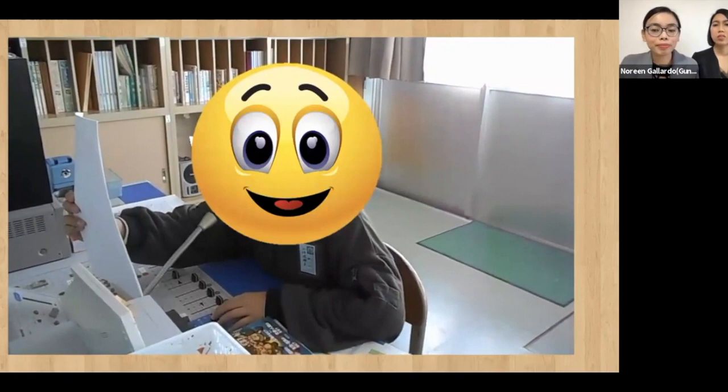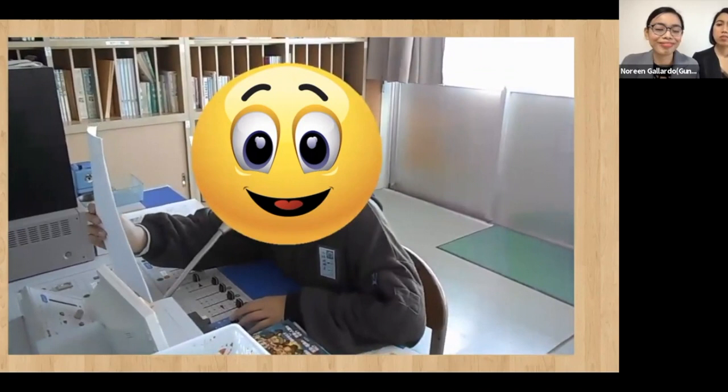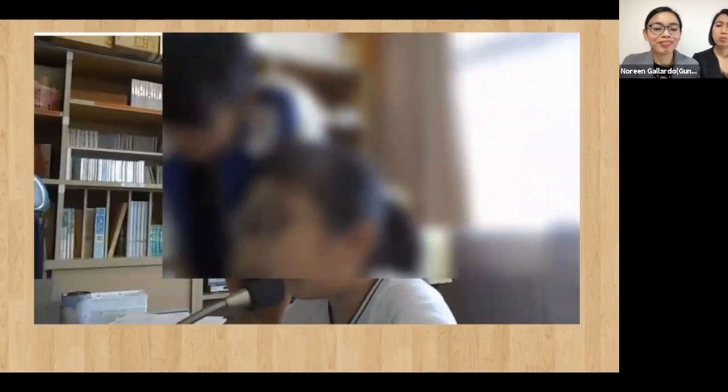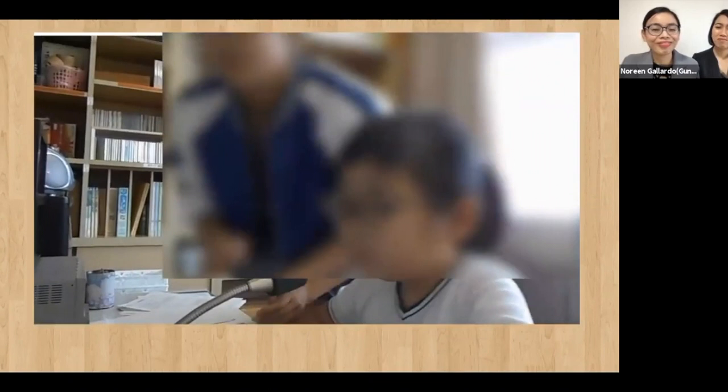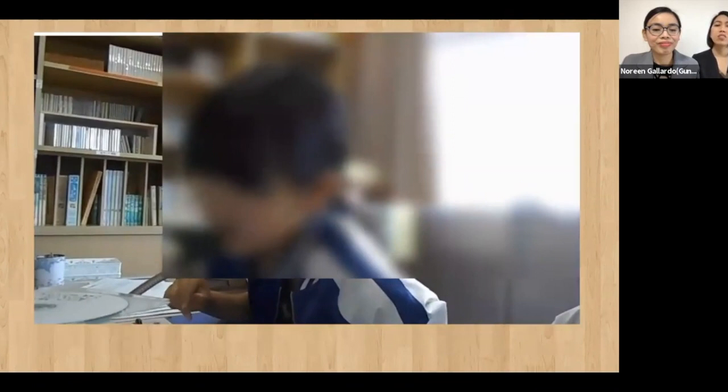Here's the video of our students doing the English broadcast. Here's another video of our students. Did you enjoy school today? Please return the things you used. Please take care and see you tomorrow.